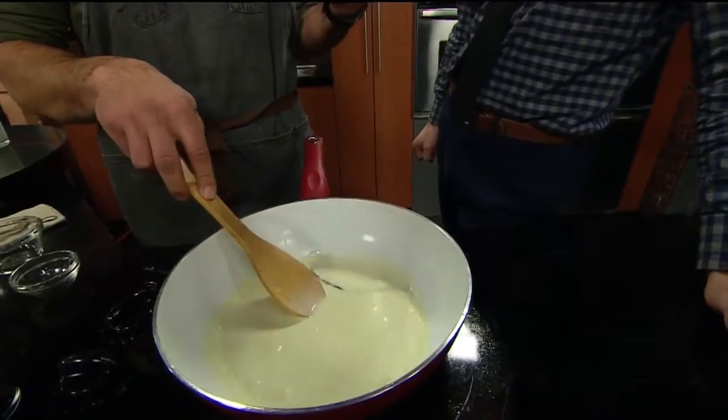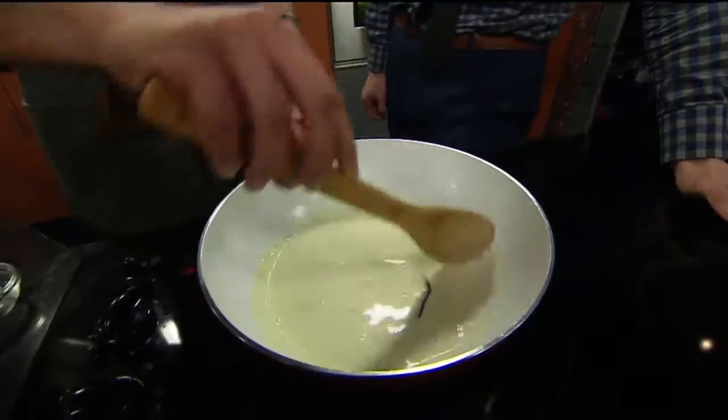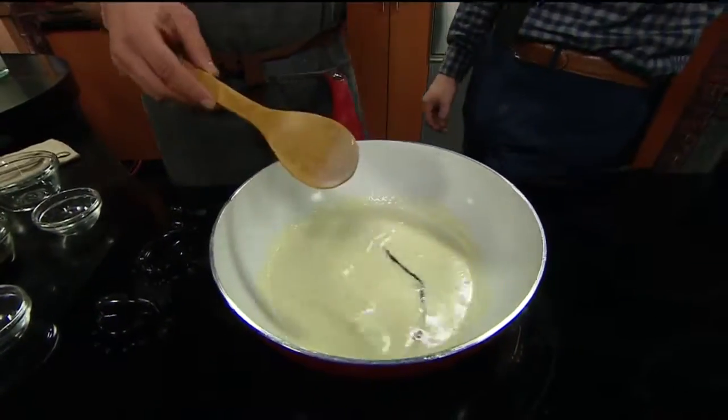Panna cotta literally translates to 'cooked cream.' It sounds way more fancy though. Exactly — when you start to make it, it's so easy. Anyone can do this at home.